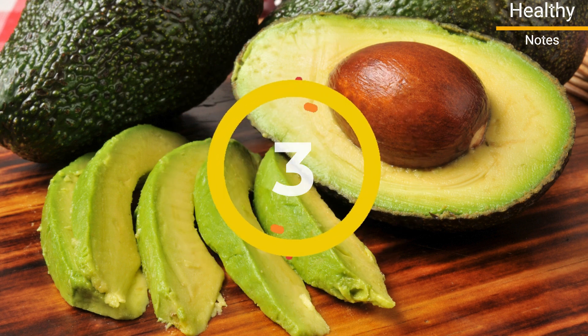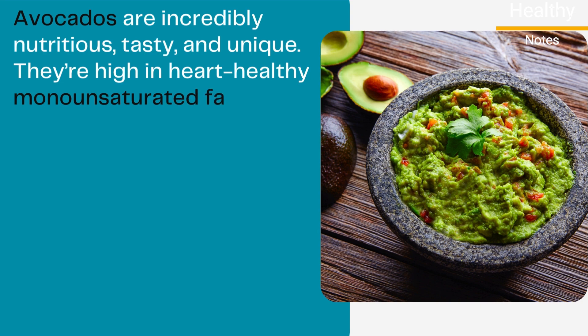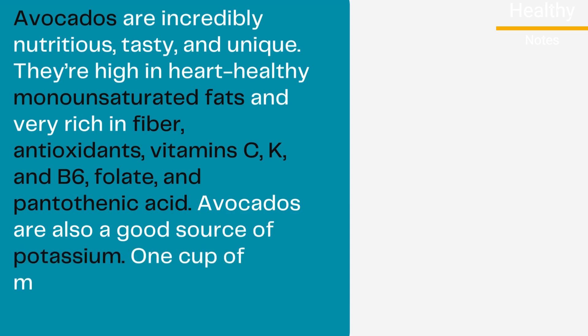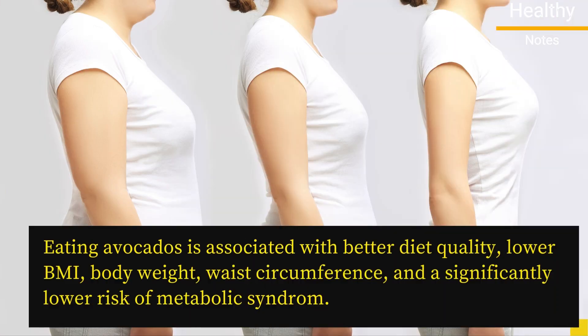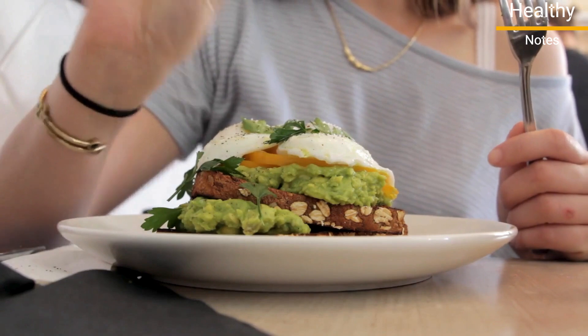Number 3: Avocados. Avocados are incredibly nutritious, tasty, and unique. They're high in heart-healthy monounsaturated fats and very rich in fiber, antioxidants, vitamin C, K, and B6, folate, and pantothenic acid. Avocados are also a good source of potassium — one cup of mashed avocado provides 1,120 milligrams of potassium. The high content of antioxidants, healthy fats, and fiber in avocados is most likely responsible for their positive health effects. Studies have shown that avocados may be beneficial for heart health, weight management, and metabolism. Eating avocados is associated with better diet quality, lower BMI, body weight, waist circumference, and a significantly lower risk of metabolic syndrome.